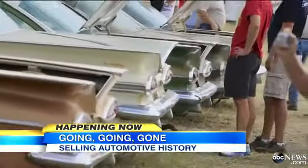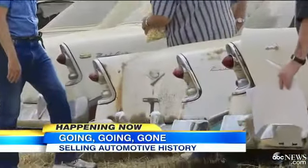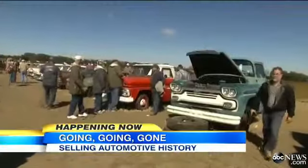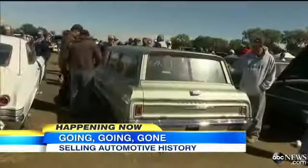All of the more than 500 classics on the auction block this weekend are leftover inventory from a closed Chevrolet dealership, many put in storage in this field before ever hitting the road. How often do you see a 50-year-old car that still is new? Some of the cars have been driven less than 10 miles.